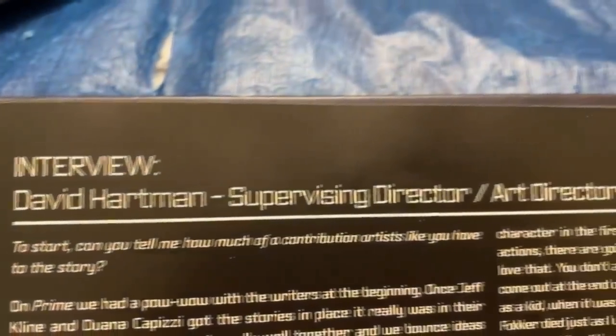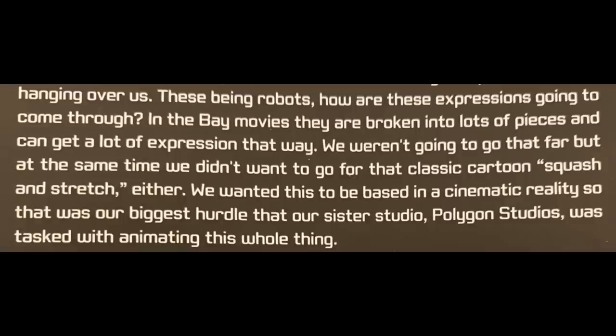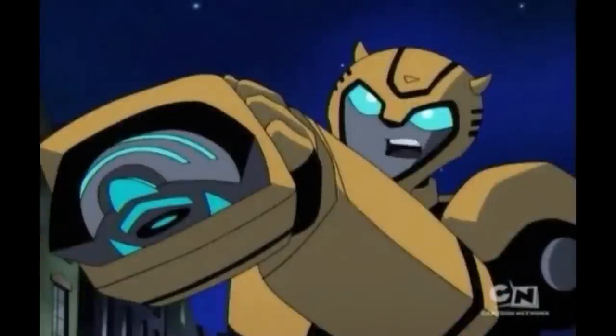Hartman was the supervising director and art director, and he explained that they had not wanted to go for that cartoon squash and stretch. Truly, that is easier, and you can make characters become anything, and because of that cartoon style you can accept the lack of realism and don't worry about the mass changing.